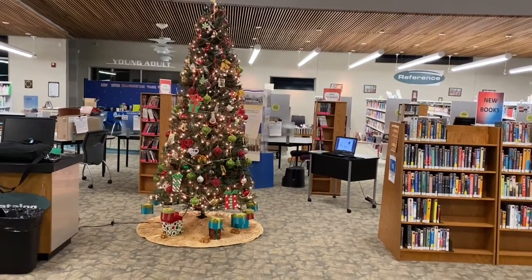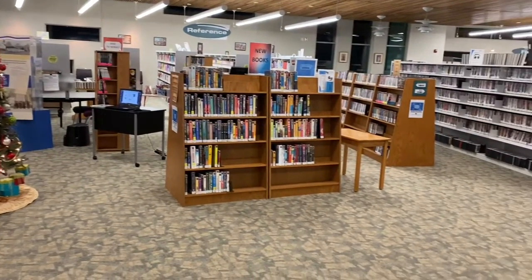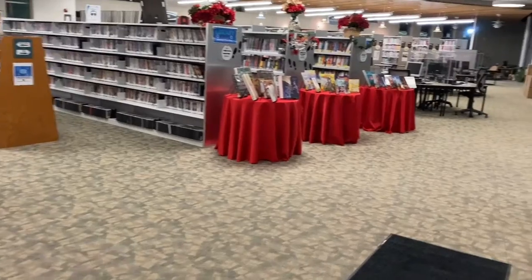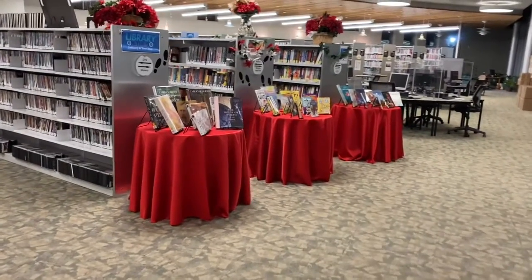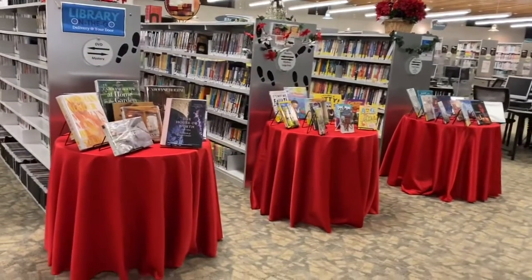Welcome to the Dearborn Heights Library. I work at the John F. Kennedy Jr. Library and we had set up a display of books that you may be interested in taking out and displaying at your house over the holidays. Let's take a look at some of them.